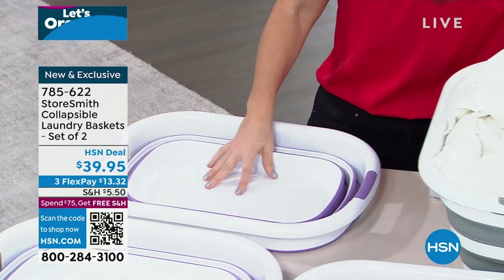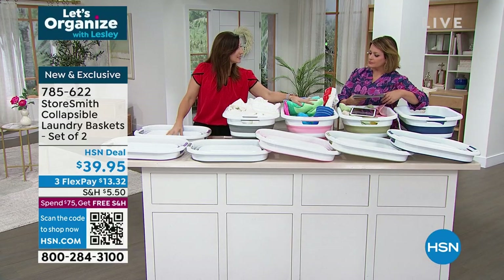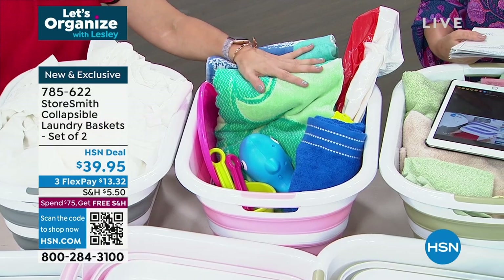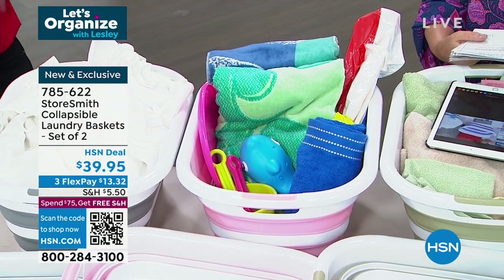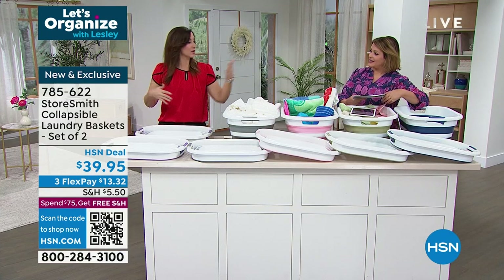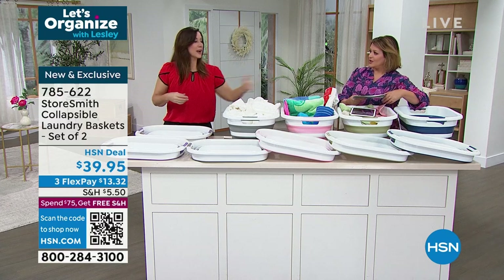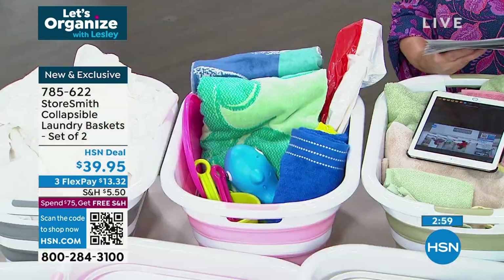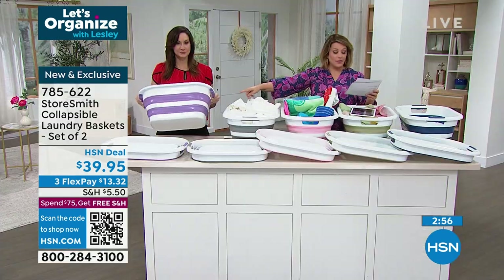It's strong, durable plastic that also makes a really good tray. If you're going to the beach, you can have a tray, fill it with ice, have all your drinks. Think outside the box. You're getting two — use them for different things: dirty and clean, dark and whites, his and hers, one for each of the kids.